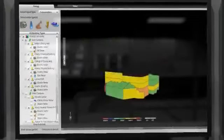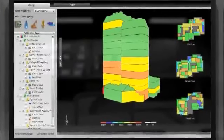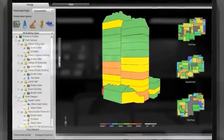Carrier's Automated Logic Building Automation System efficiently monitors and controls heating, cooling, lighting, and other building systems.